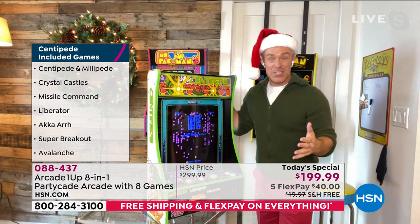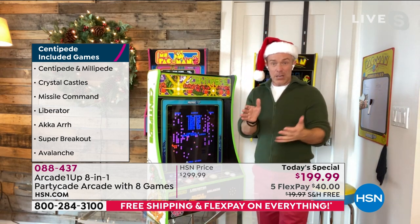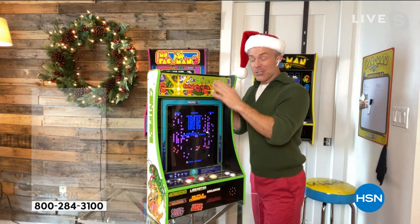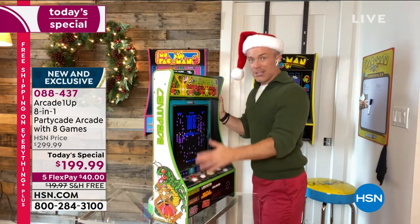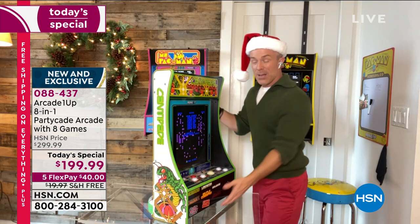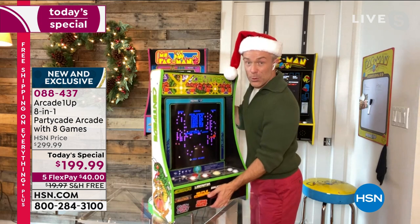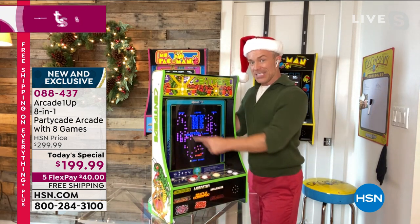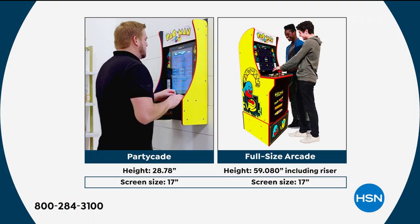If you look at other Arcade 1Up units in retail, it's either a smaller unit or the really big unit that takes up half the living room. This party cave is exclusive. It is a slimmer design so it doesn't protrude into the room. It weighs about 27 and a half pounds, so you can wall mount it or move it from room to room. But the biggest thing — it has that same 17-inch screen size as the big award-winning unit, but with a smaller, more convenient footprint.